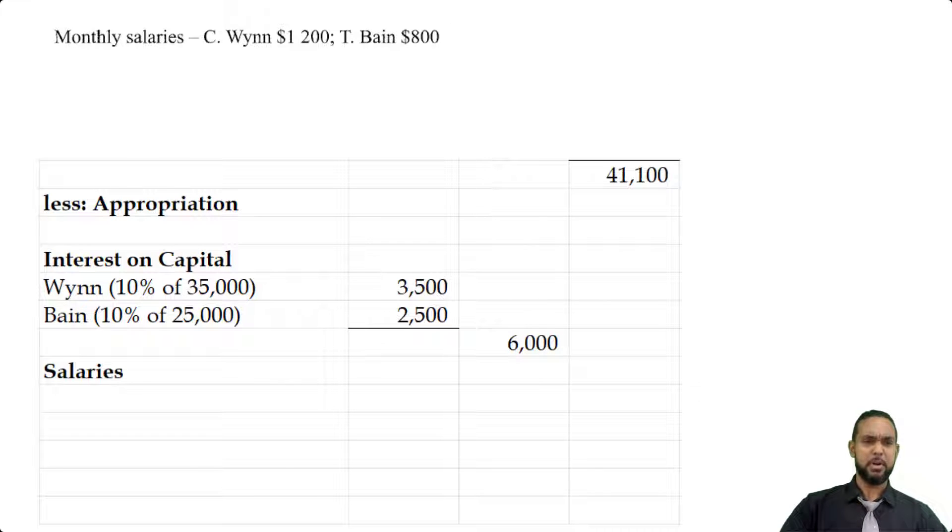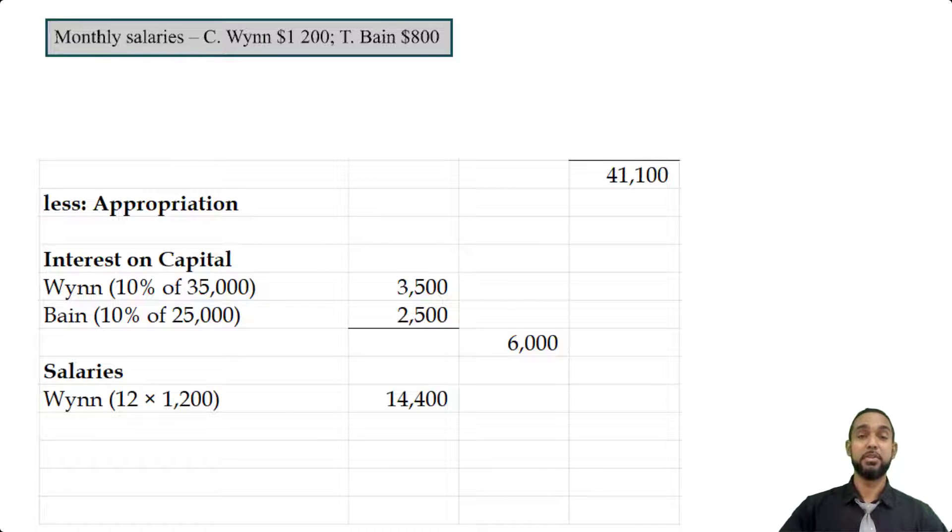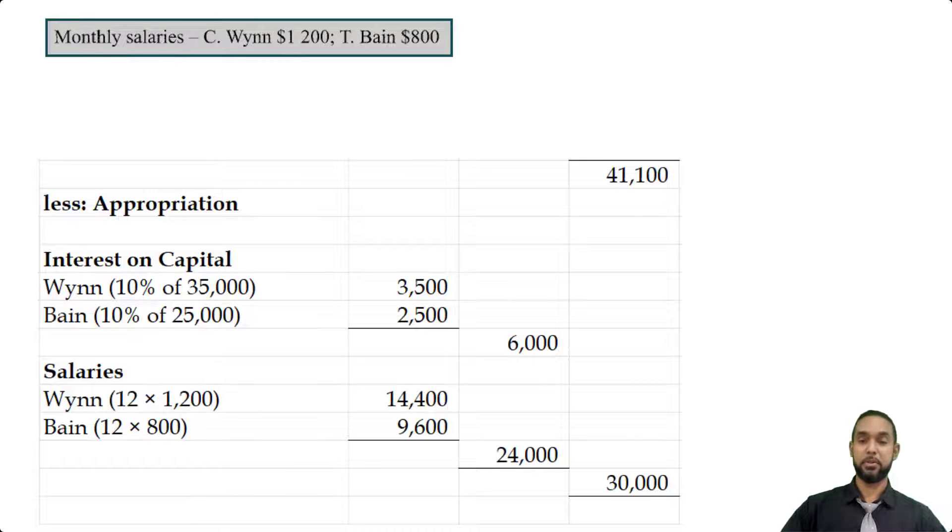Now we can move on to salaries. Remember, the salaries are monthly — CWIN $1,200, TBIN $800. Since they earn that per month and we are doing an appropriation account for an entire year, we have to multiply each figure by 12. $1,200 × 12 gives $14,400 for CWIN. For TBIN, $800 × 12 gives $9,600. Adding those two up gives $24,000. Adding that to the interest on capital subtotal of $6,000 gives a total appropriation of $30,000, which when subtracted from the $41,100 above, gives us $11,100 remaining to be shared.